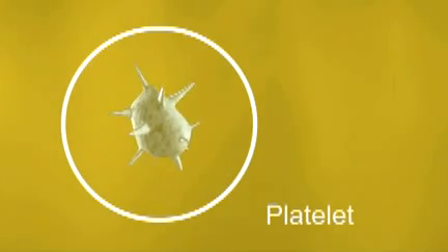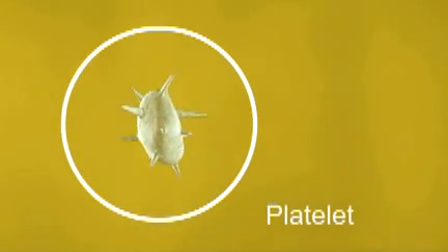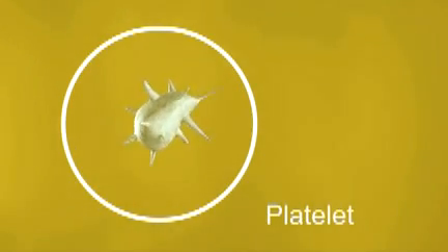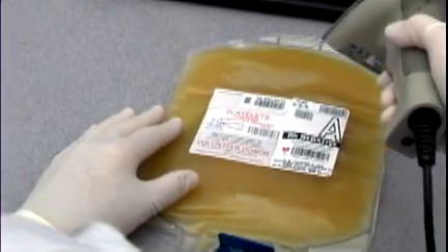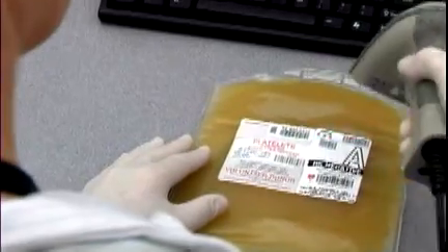Platelets are another component of blood. They help blood to clot and are most often used to treat leukemia and cancer. They are stored at room temperature on a rack that moves constantly. Platelets have a short shelf life of just a few days. No wonder blood centers often call donors as soon as they're eligible to give again. The platelet supply must be continually restocked.